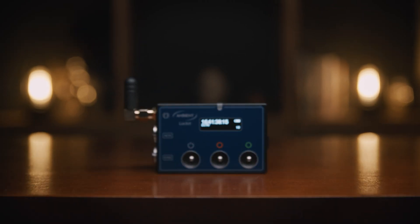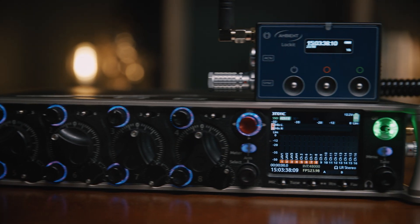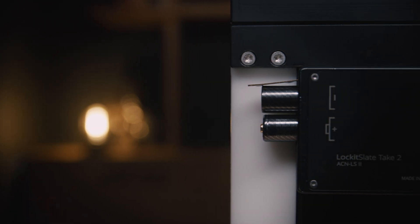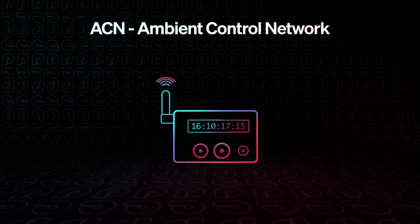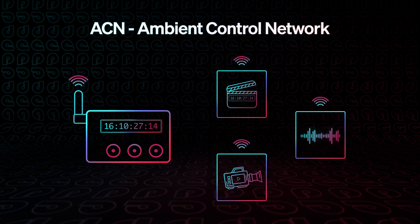There are lots of ways to set up reliable time code on set. I use the Ambient Lockit system. Ambient is a little more expensive than some time code systems, but it offers a wider set of features. They not only generate the time code source with a rechargeable box called the Lockit, but they also make a smart slate with visible time code. The coolest tech within the Ambient ecosystem is called ACN, or Ambient Control Network — a self-managing wireless time code network, which is automatic to set up and much more reliable than Bluetooth solutions. ACN allows devices to wirelessly synchronize across multiple tools and remain synced, often without cables.